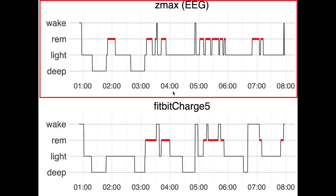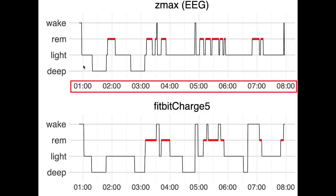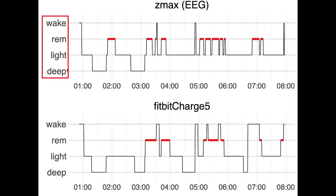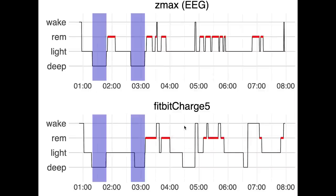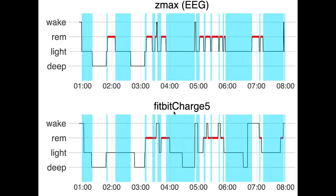Here is the first night I recorded. On top are the sleep stages recorded using the EEG device, with time of night on the horizontal axis — I went to bed around 1am. The vertical axis shows the different sleep stages: deep sleep, light sleep, REM sleep, and awake, plotted in the same order as in research. On the bottom is a similar plot for the Fitbit Charge 5. Looking at deep sleep, marked in purple, there's a decent overlap, though the Fitbit detected some extra deep sleep later in the night. Light sleep detection in cyan was mostly okay, though some was confused with deep sleep.